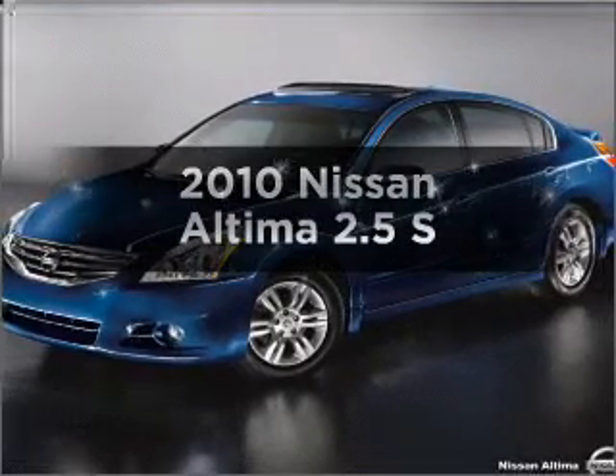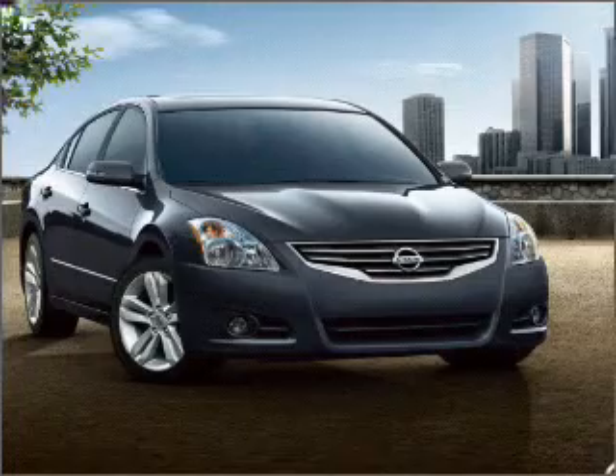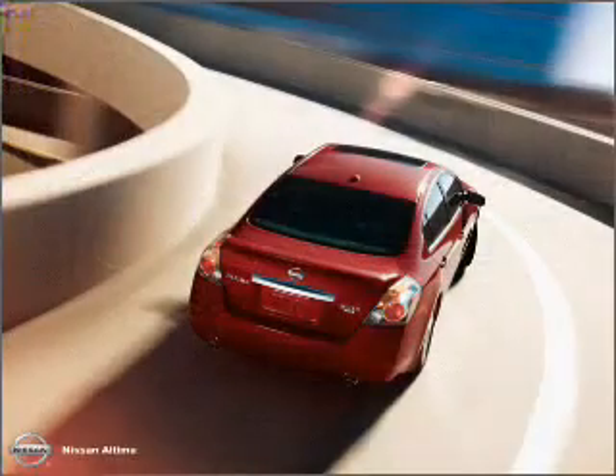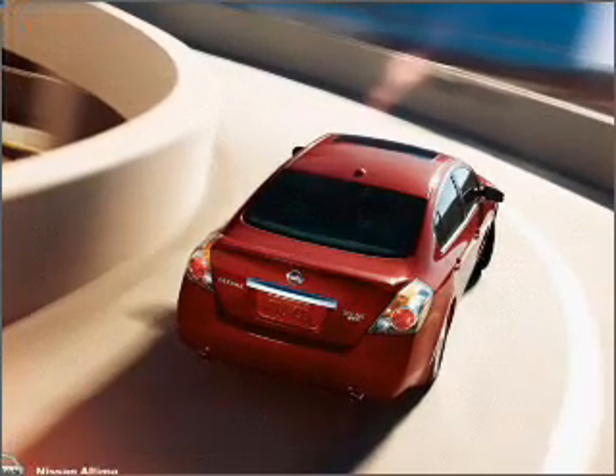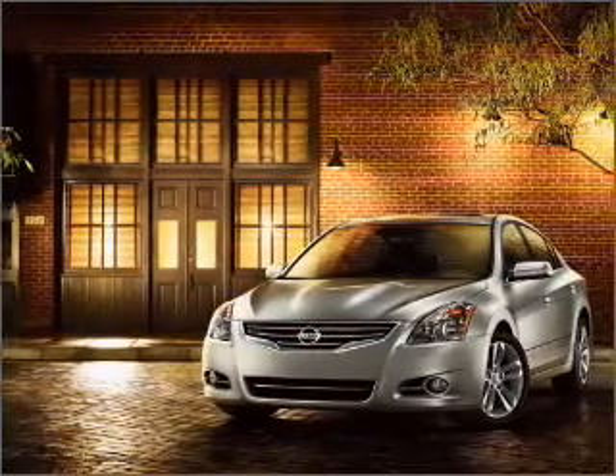Check out this 2010 Nissan Altima. Find everything you want in a ride under one roof with this vehicle. With an efficient four-cylinder engine connected to a smooth shifting transmission. Our website offers more information on all of our vehicles. Call us today to start test driving.